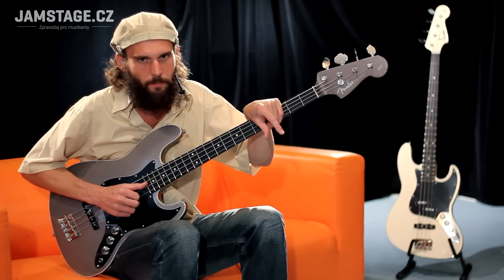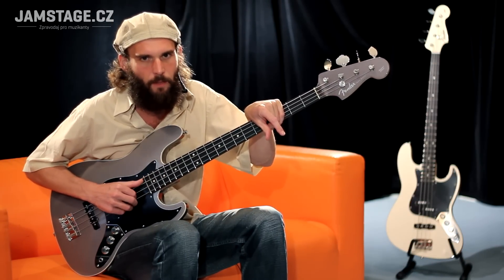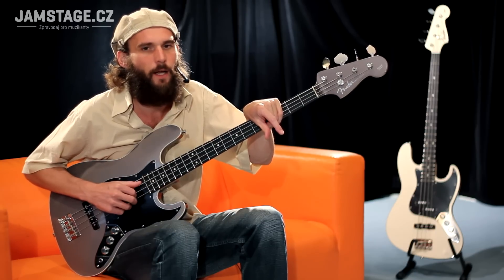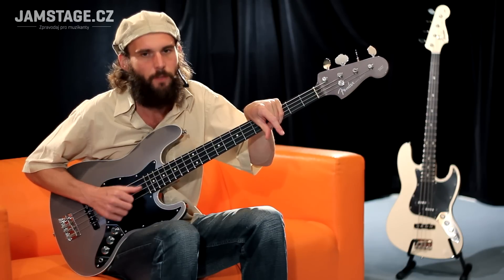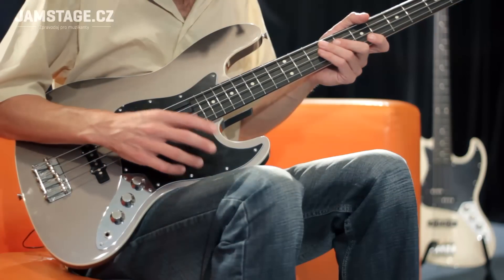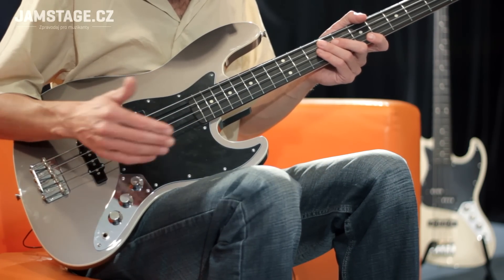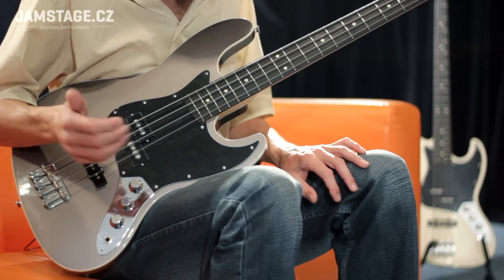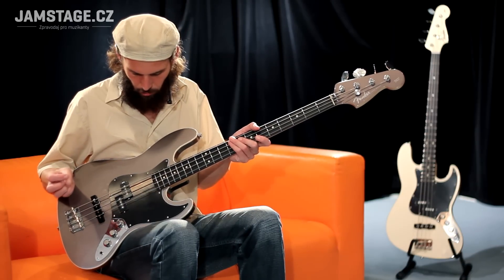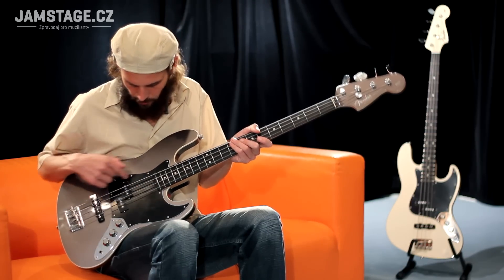Hello, my dear friends of the channel Jamstage. I would like to introduce you a special Japanese edition of Fender Jazz Bass Aerodyne FSR, which is a special edition with Bigguard.